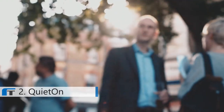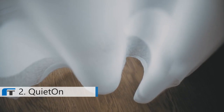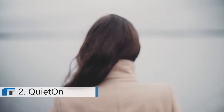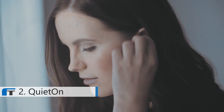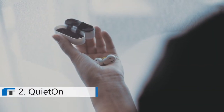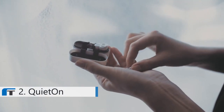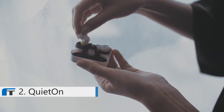We're bombarded with noise every day. So sometimes it's good to just quiet down and be in silence. That's why we created QuietOn, a revolutionary noise cancellation device which combines active noise cancellation with passive noise reduction to achieve a greater degree of silence.